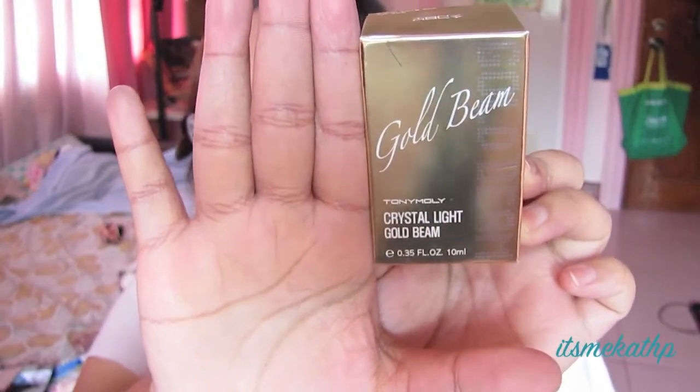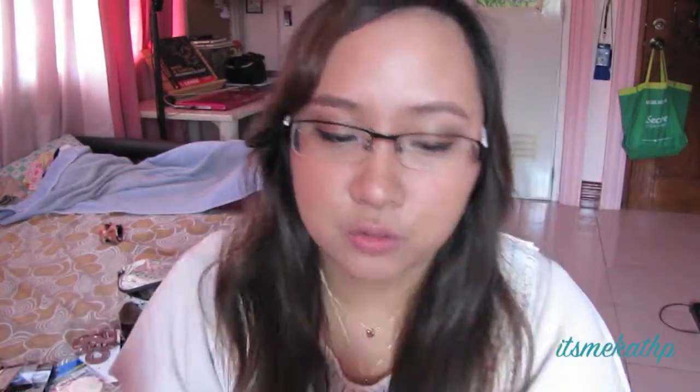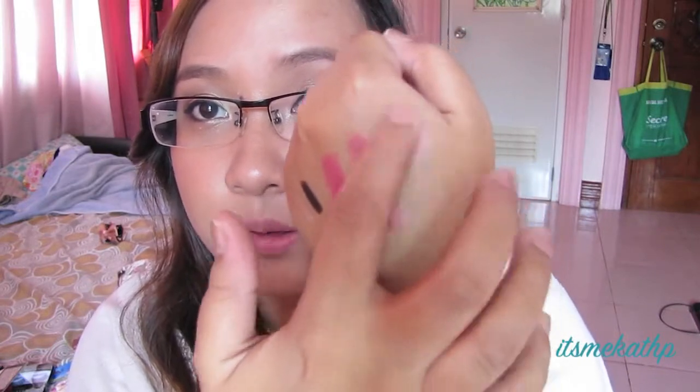From SM Department Store I got the Tony Moly Crystal Light Gold Beam. It's basically like a highlighter, similar to the Benefit Sun Beam but cheaper — around 300-something pesos. It comes in a compact and it has a pink tone to it. I like it because it doesn't have shimmer, it just gives a glow. I use it right on my cheekbones.